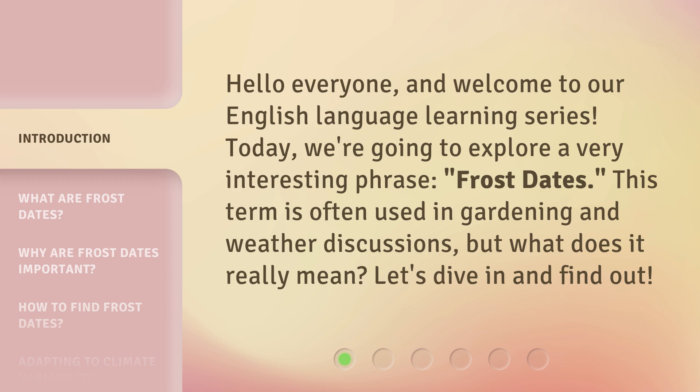This term is often used in gardening and weather discussions, but what does it really mean? Let's dive in and find out.